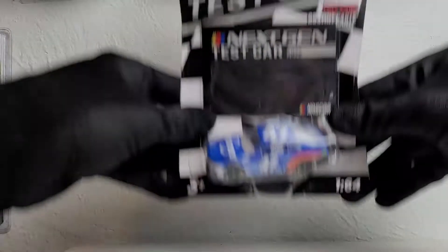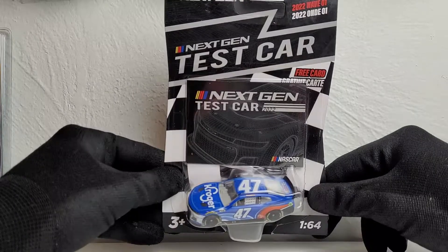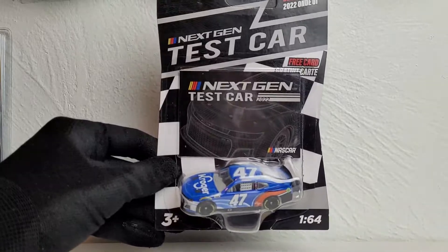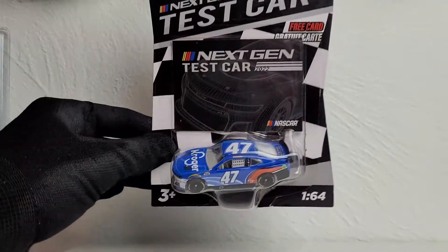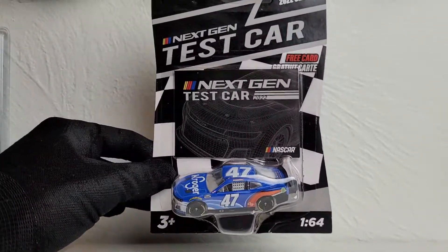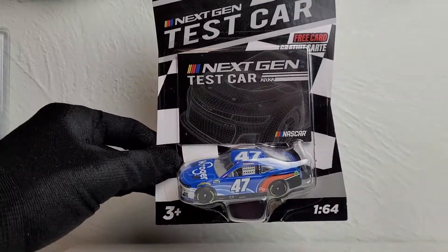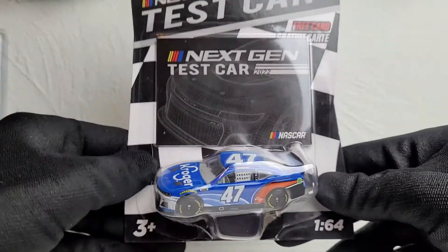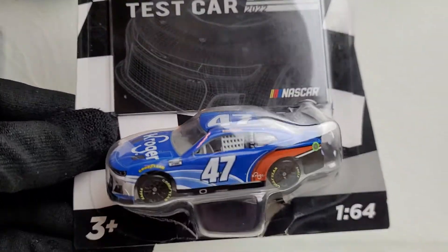This is the first next gen diecast I'll be reviewing that has a 2021 paint scheme. Today we're looking at Ricky Stenhouse Jr.'s first ever diecast with JT Daughtry Racing, produced in 1:64 scale. This is his 2021 next gen test car — specifically the test car he ran in the fall for the next gen test. This was a big surprise from NASCAR Authentics.